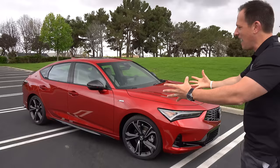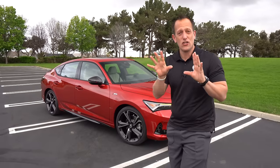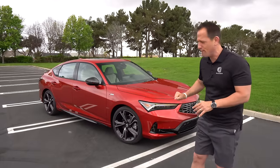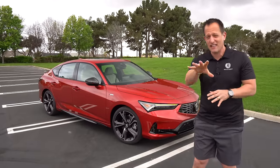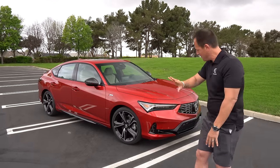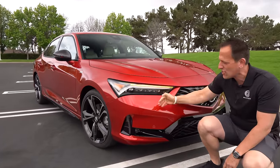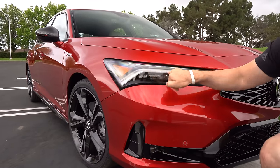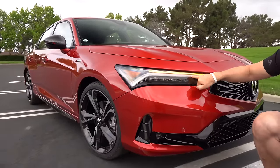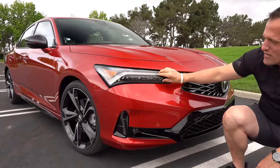A lot of the proportions from the Integra prototype — that Indie yellow one we brought you a few short months ago — have been brought to the actual full-fledged production version. And this production one looks better than the prototype. The headlight housing has a nice connection to other Acura vehicles, and you get that chicane daytime running lamp. We have LED turn signals with daytime running lamps, and that multi-jewel LED headlight design unique to Acura.